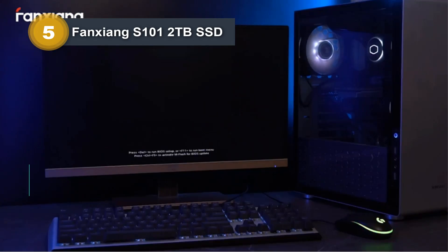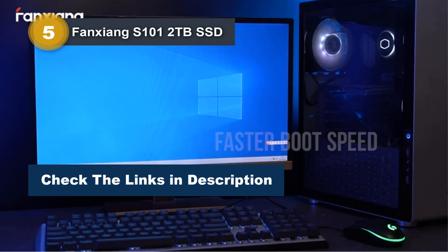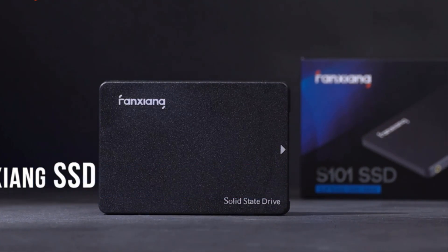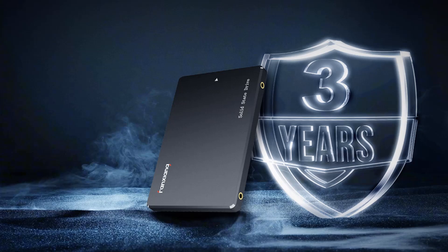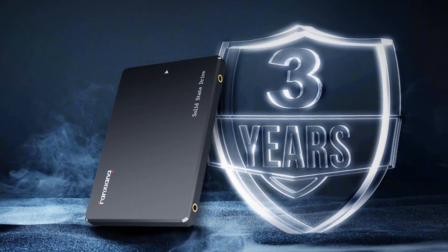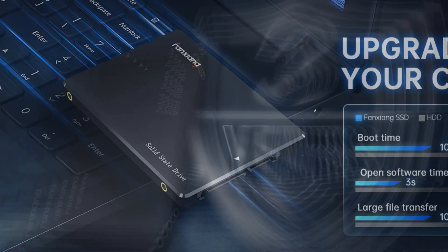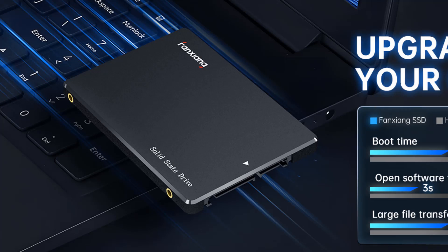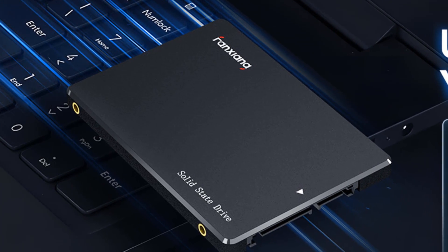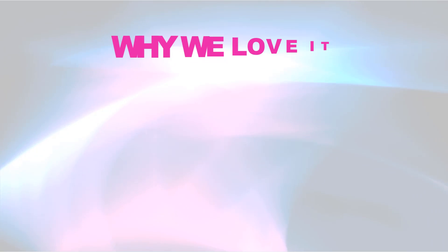Compared to traditional HDDs, this SSD boots up at least 50% faster, delivering instant productivity and improved gaming experiences. The S100 SSD is built for durability, incorporating 3D NAND TLC chips that offer a longer lifespan in writes compared to QLC. This ensures a reliable and long-lasting data storage solution. Upgrade your computer with the Fangxiang S100 SSD for a faster, more reliable, and secure storage solution.